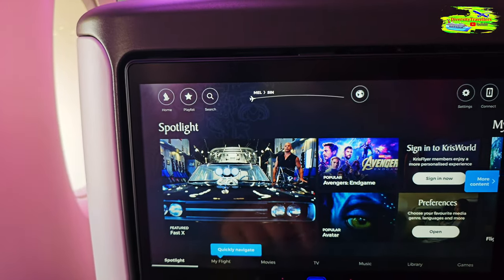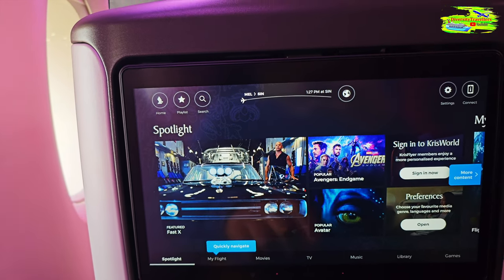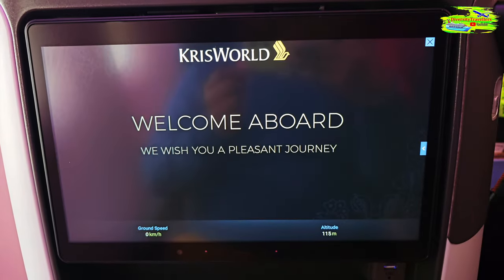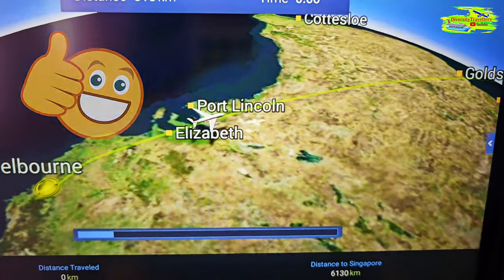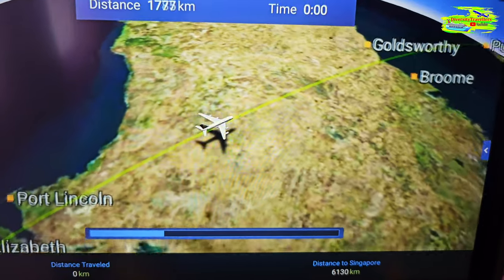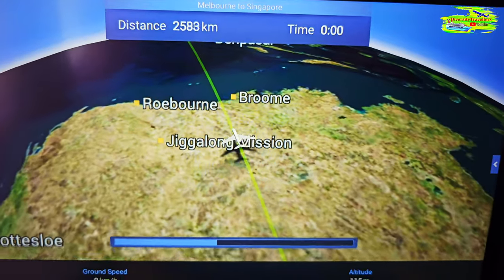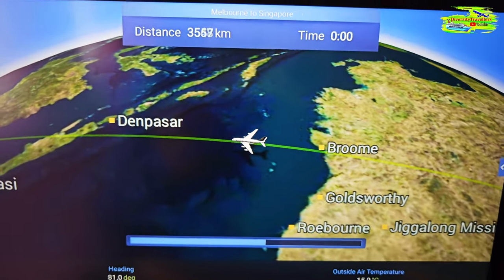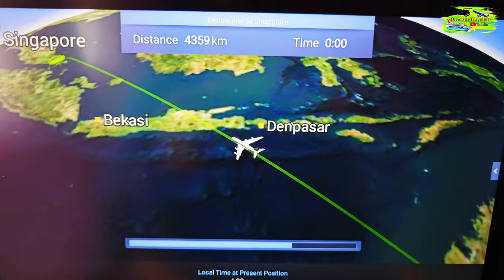Let's try the Melbourne to Singapore map — that will be quite interesting. I'm always fascinated with this map on the big screen. This 3D map gives you an extraordinary feeling before you fly. It's really exciting. It takes five and a half hours just to cross Australia, then another half hour to Bali, and then Singapore. So crossing Australia is probably two-thirds of the journey.